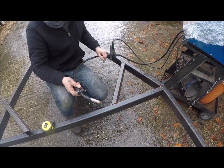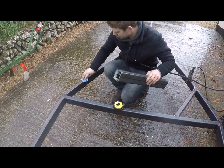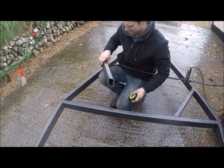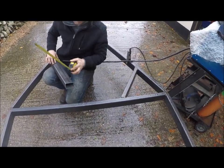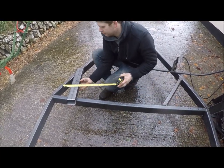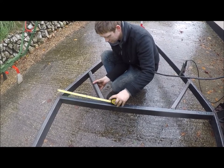We've got to weld it up — safety screens on. That's the trouble with this British weather, we've got to keep drying it. Good job the GoPro is waterproof.